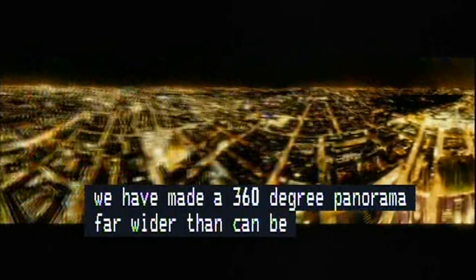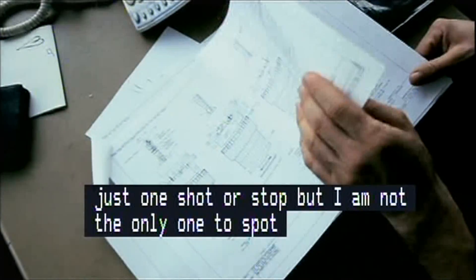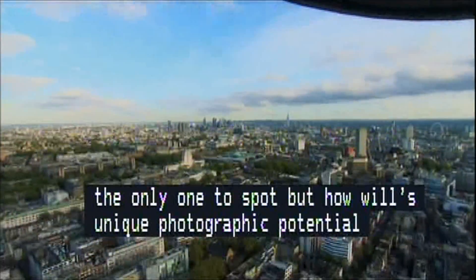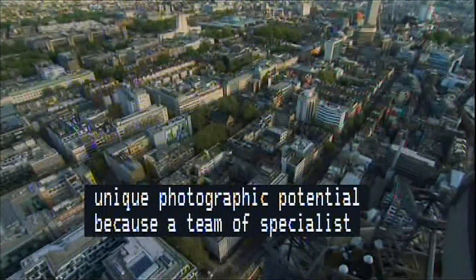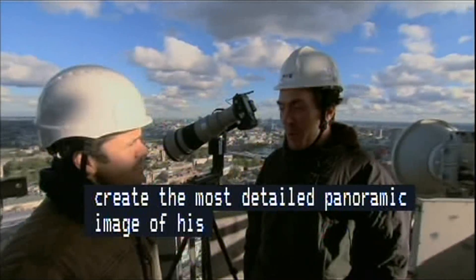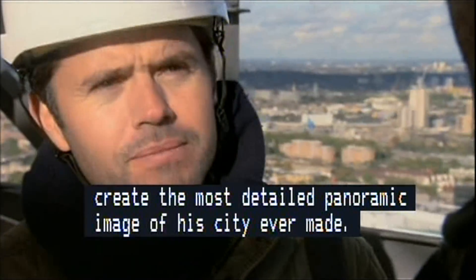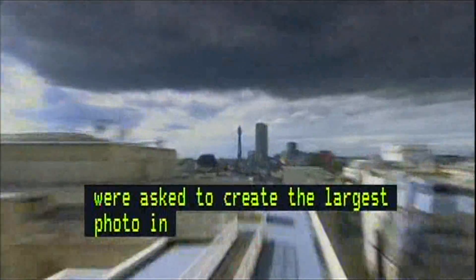But I'm not the only one to spot the Tower's unique photographic potential, because a team of specialist photographers led by Geoffrey Martin are setting out to create the most detailed panoramic image of a city ever made. We were asked to create the largest photo in the world, and I thought BT Tower would be a perfect location for that — it's like a giant tripod.